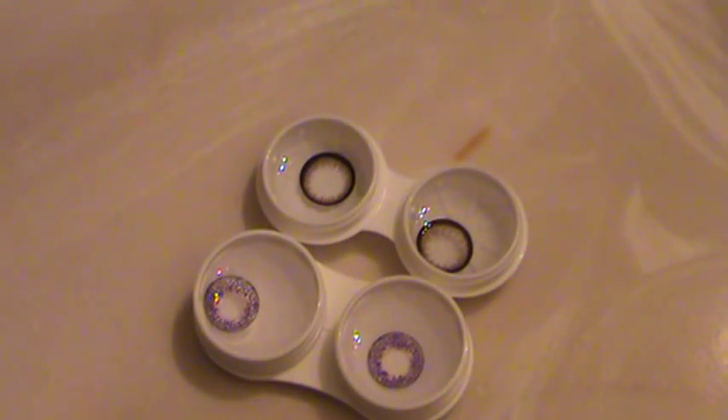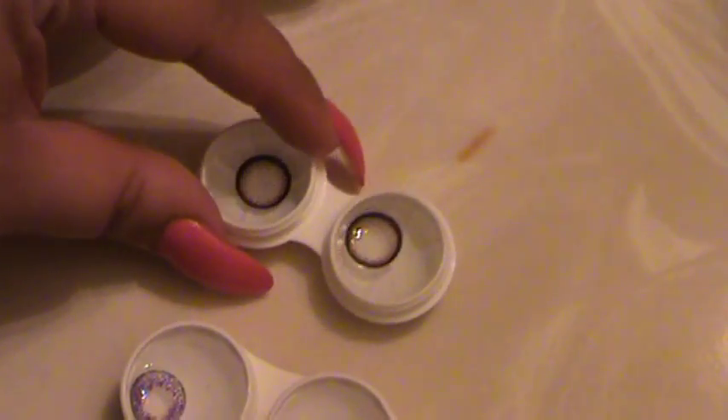I went online and put in the authentication code and it says, 'Yes, rest assured these are real Geo lenses' — great news! Now I'm going to pop them open in the bathroom, put them in the lens case with solution, and let them soak so I can try them on and show you what they look like.